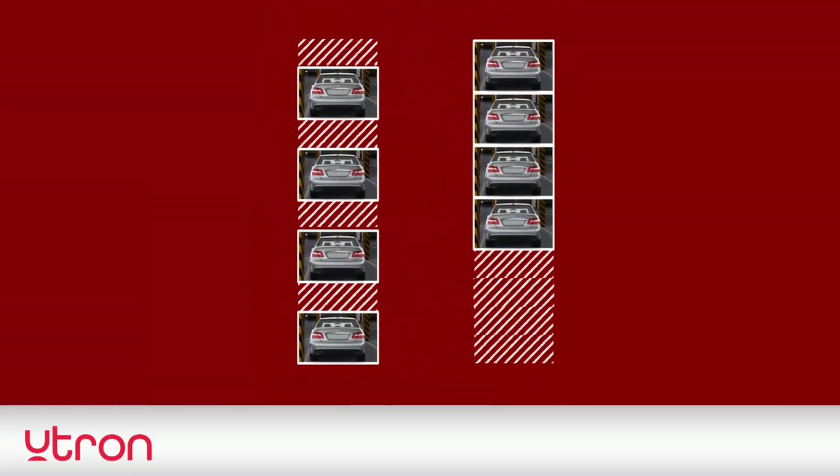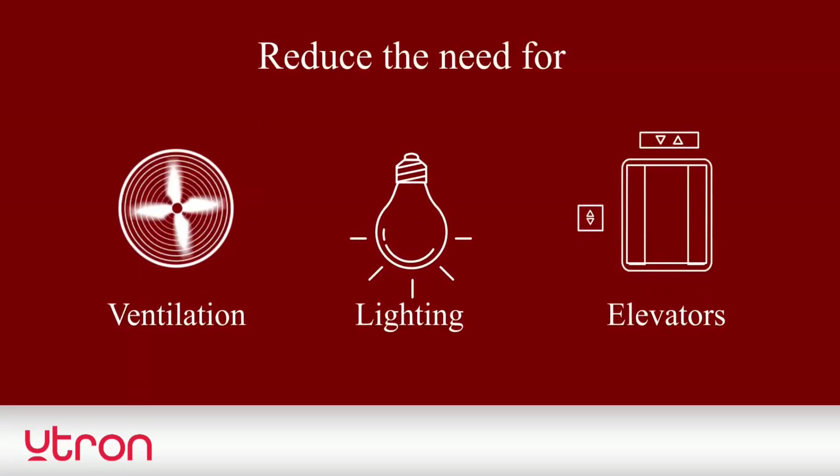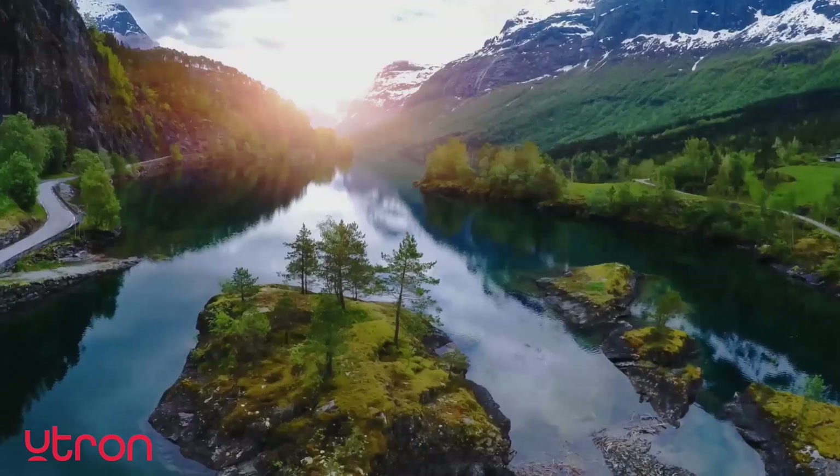U-tron Garage reduces the need for ventilation, lighting, and elevators, and runs on electricity, and its carbon footprint is much lower than a regular garage.